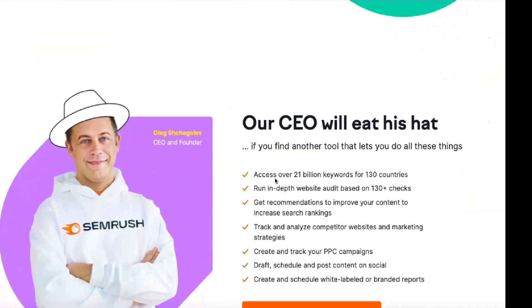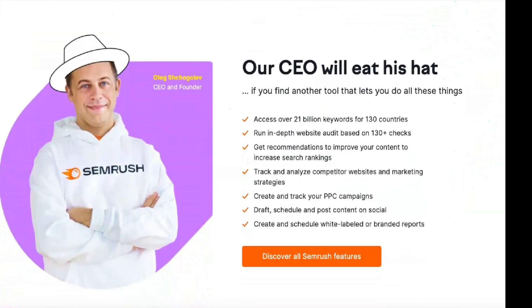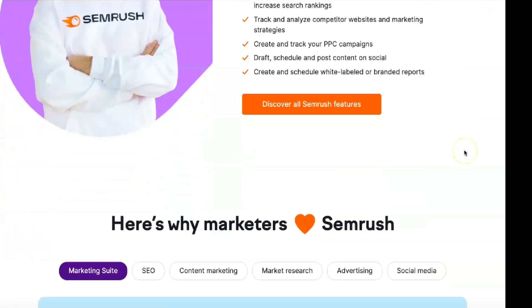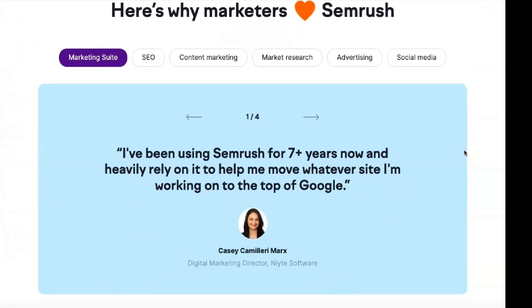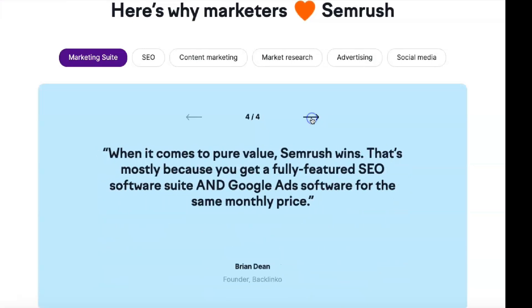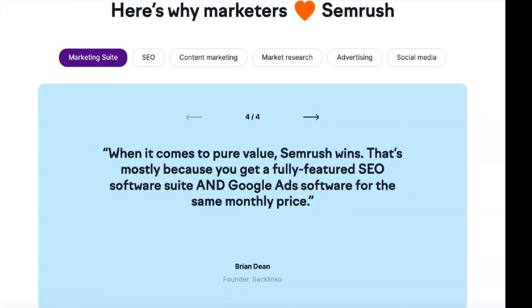SEO and PPC campaigns depend on high-quality data, and SEMrush offers all the information needed to optimize keyword strategies. Subscribers can view click-through rate, volume, trends, and more for all search terms based on organic and paid traffic. A strong backlink profile is critical to visibility. With SEMrush, you can perform deep-link analysis to identify backlinks and anchor texts, measure the authority of linking domains, and compare your backlink profile to your competitors.